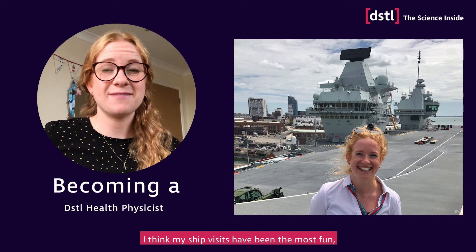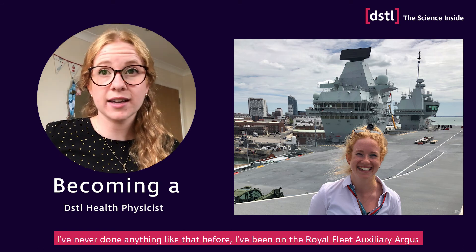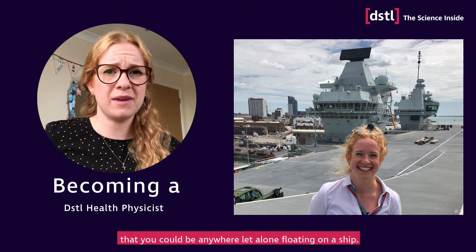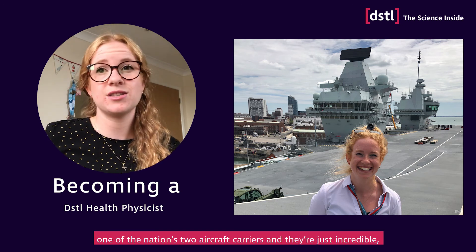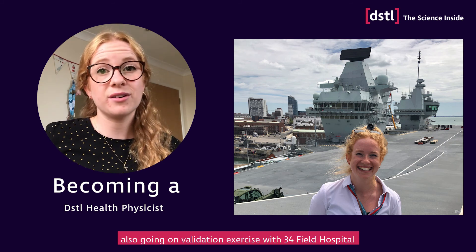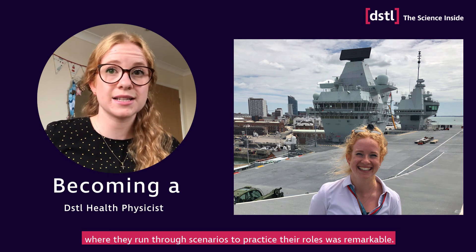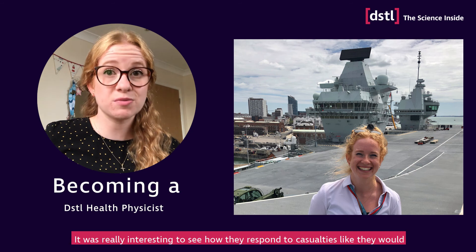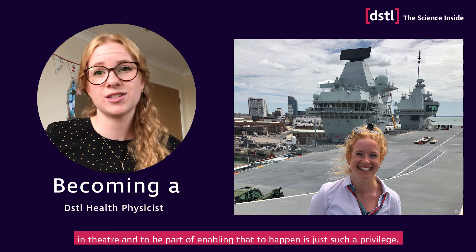I think my ship visits have been the most fun as I've never done anything like that before. I've been on the Royal Fleet Auxiliary Argus, which is amazing because when you're in the hospital department you feel like you could be anywhere, let alone floating on a ship. Recently I went on the Queen Elizabeth, one of the nation's two aircraft carriers, and they're just incredible. Also going on a validation exercise with 3-4 Field Hospital, where they run through scenarios to practice their roles, was remarkable. It was really interesting to see how they respond to casualties like they would in the theatre, and to be part of enabling that to happen is just such a privilege.